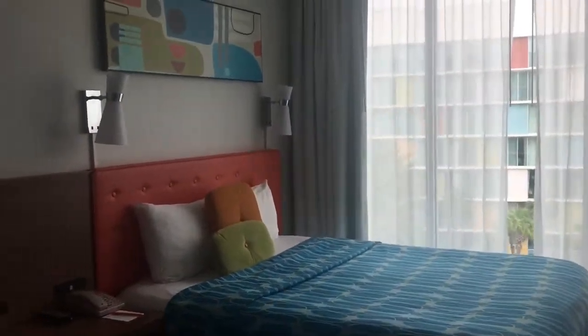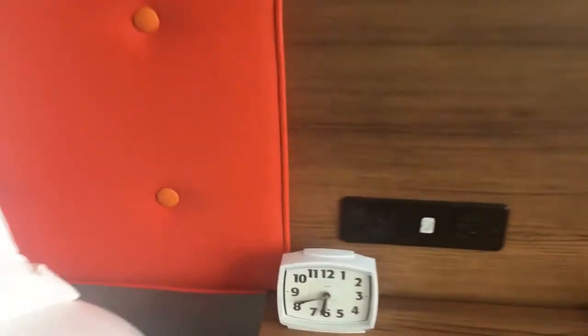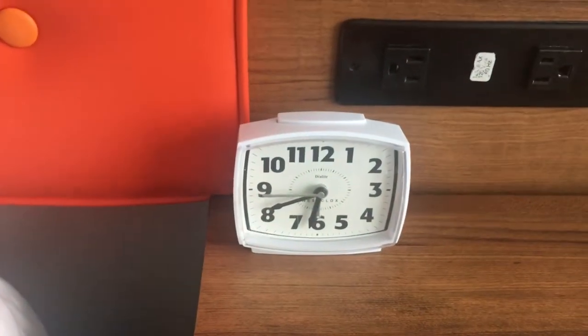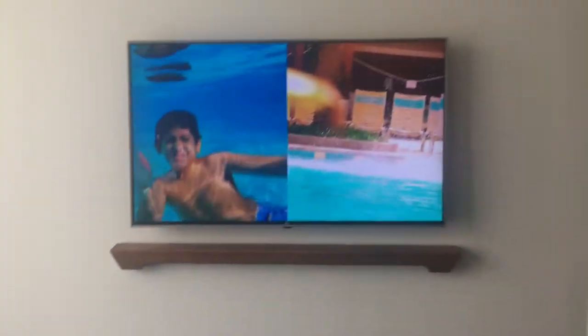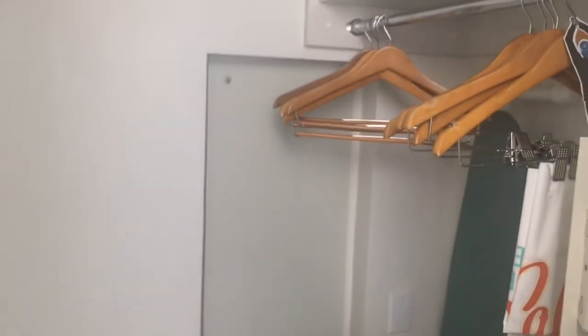Lots of funky retro colors in here. Digging the clock — I think I used to have one like that back in about 1975. There's another cool TV to watch while you're laying in bed. And then here is a great big closet with lots of room and extra bedding. The bedroom is separated from the living area by sliding glass partitions, which is cool.